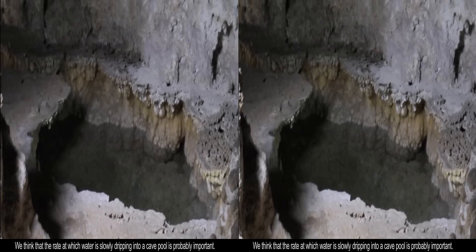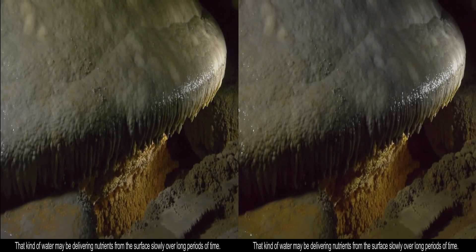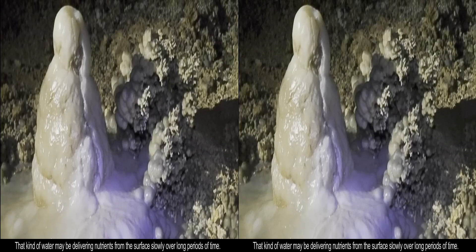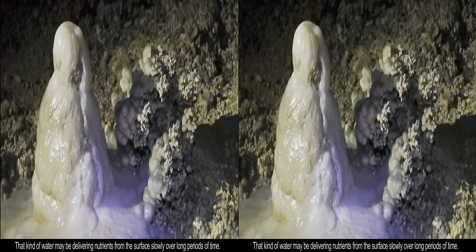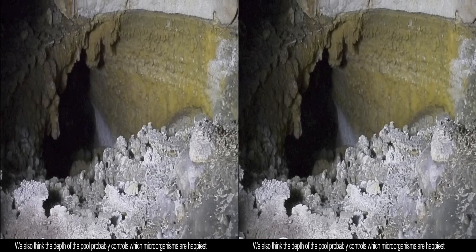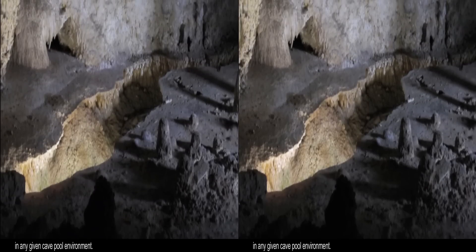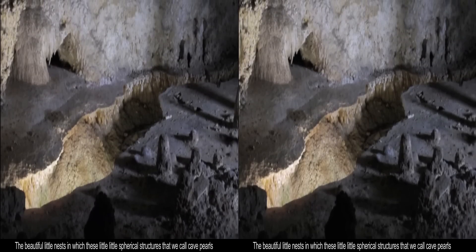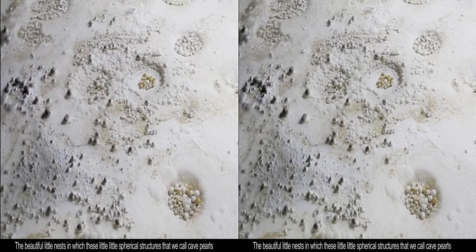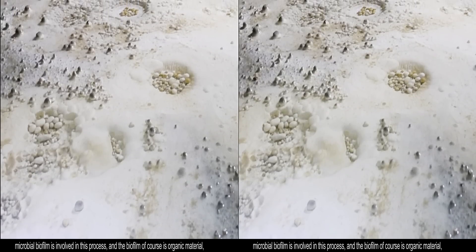We think that the rate at which water is slowly dripping into a cave pool is probably important. That kind of water may be delivering nutrients from the surface slowly over really long periods of time. We also think that the depth of the pool probably controls which microorganisms are happiest in any given cave pool environment. The beautiful little nests in which these little spherical structures that we call cave pearls form — microbial biofilm is involved in this process.